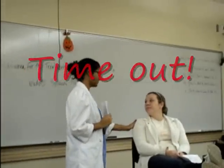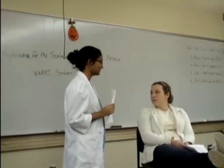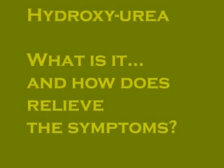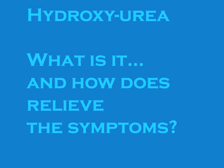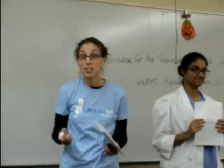Now, I know this can be really frustrating for you, but there is hope. There is a new treatment — hydroxyurea. You may be wondering: what is hydroxyurea?